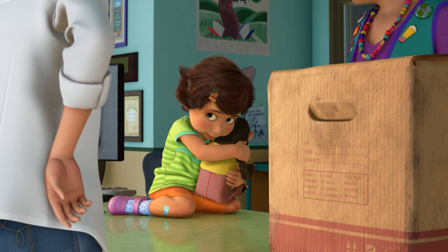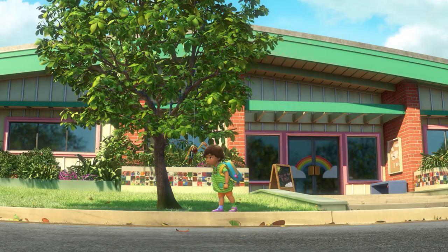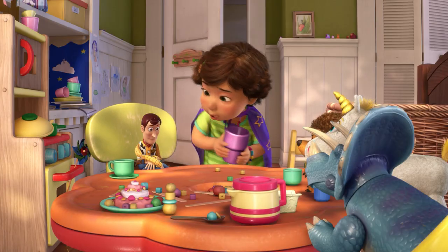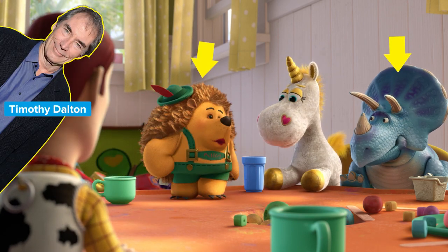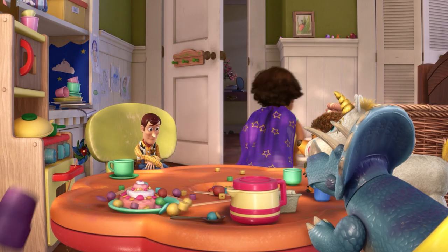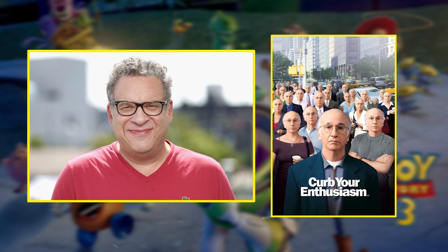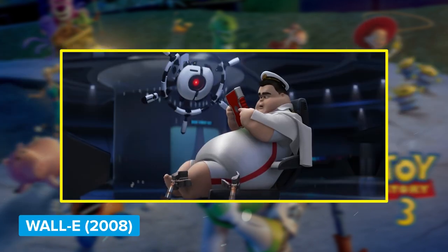Meet Bonnie, voiced by Emily Hahn. Her mom works at the Sunnyside daycare, and when Woody drops in on her, it sets in motion a brand new destiny for Woody and the gang. That's where he meets Trixie, Mr. Pricklepants voiced by Timothy Dalton, and Jeff Garlin as Buttercup the stuffed unicorn. Buttercup tells Woody 'we do a lot of improv here,' which is funny because Garlin is a comedian well known for working on Curb Your Enthusiasm, where much of the dialogue is improvised. He was also the captain of the Axiom in 2008's Wall-E.